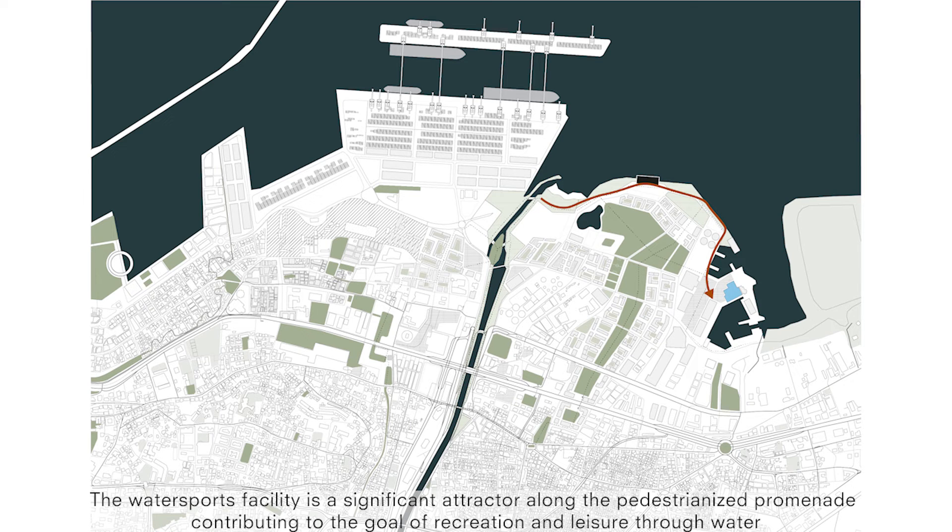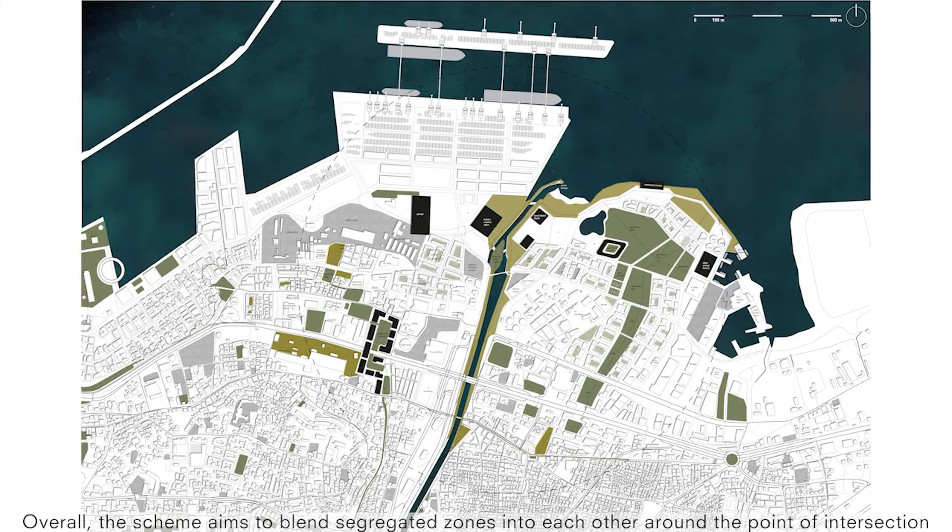The water sports facility is a significant actor along the pedestrianised promenade, contributing to the goal of recreation and leisure through water. Overall, the scheme aims to blend segregated zones into each other around the point of intersection.